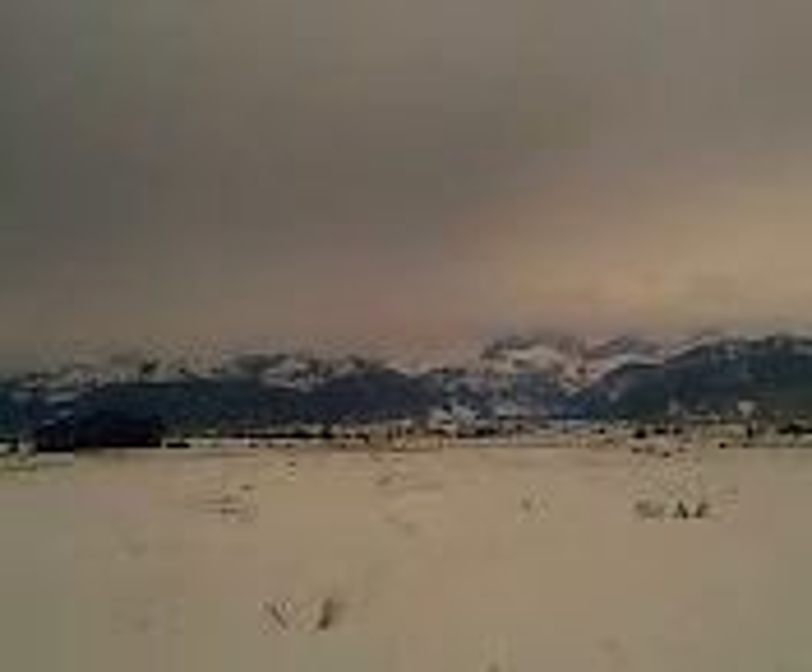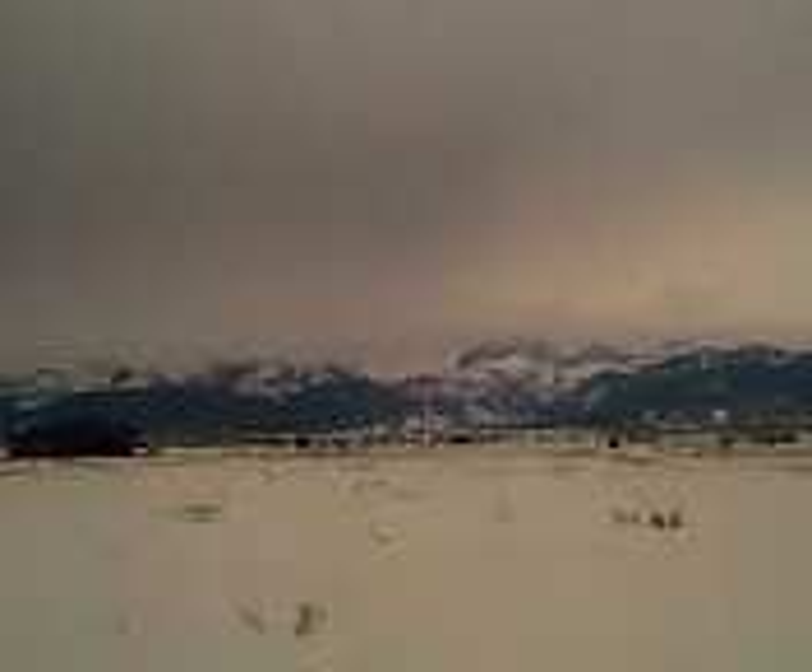All right, here we are in the Highland Meadows subdivision. This property is about a little over an acre here. There's a view of the Tetons there, unfortunately towering into the clouds a little bit.